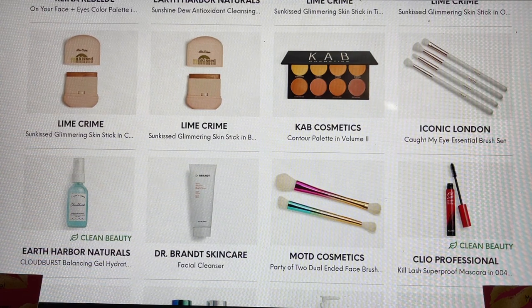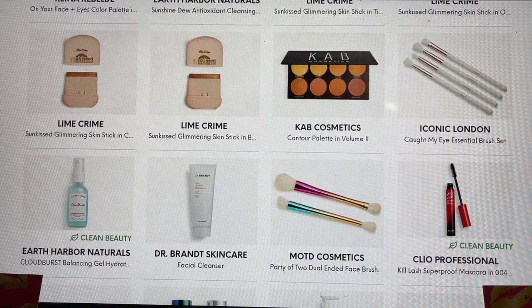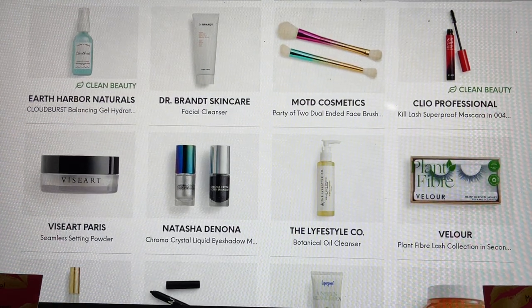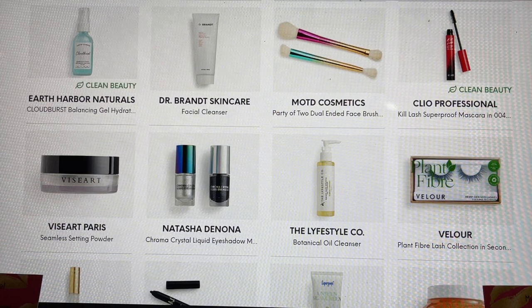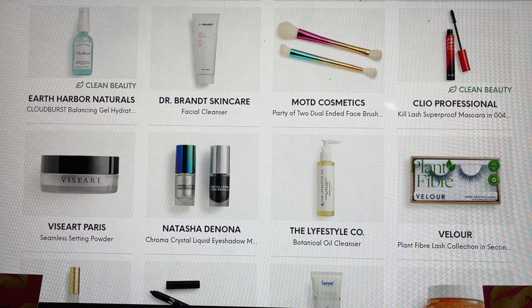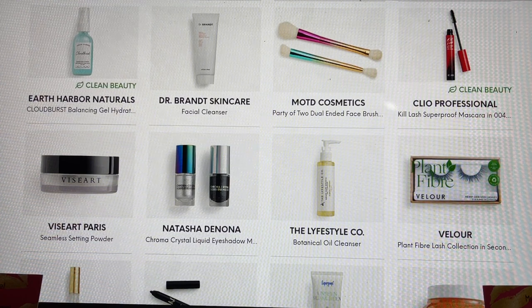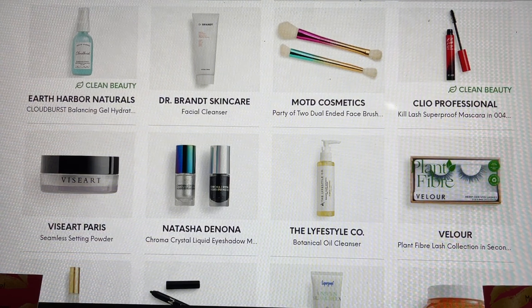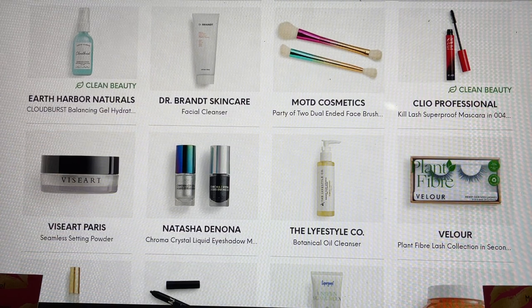MOTD Cosmetics has a dual-sided brush here — I just got dual-sided brushes from Farrah so I didn't choose those. There's also a mascara from a brand I haven't tried; if you're familiar with it please share in the comments. Viseart Paris — this is such a high-end brand and we're so lucky to get it in Ipsy. I usually add every Viseart product to my bag, but I currently own this one so I didn't have to choose. Natasha Denona — I haven't seen this either. This is the Chroma Crystal Liquid Eyeshadows, which sounds really exciting. I didn't hear about it in any spoilers so if it ended up being one of your choices, please share with me.